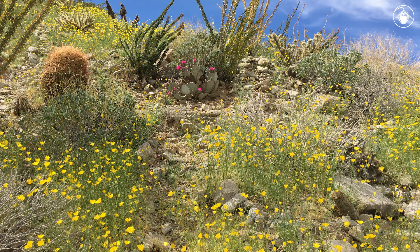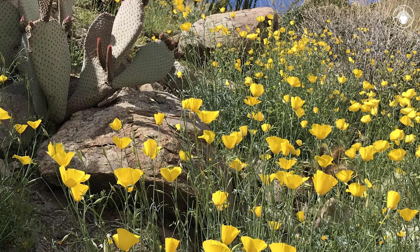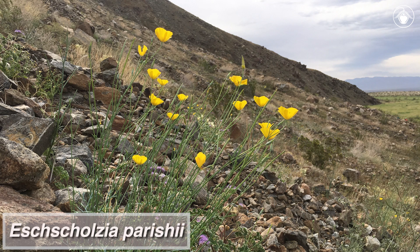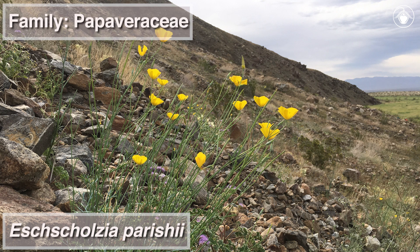It's early spring after a rainy winter and California is experiencing a super bloom. In the Sonoran Desert of southeastern California, we find bright yellow poppies flowering on rocky hillsides. This cheerful annual plant is Escholtzia pericii, a member of the Papaviraceae, the poppy family.